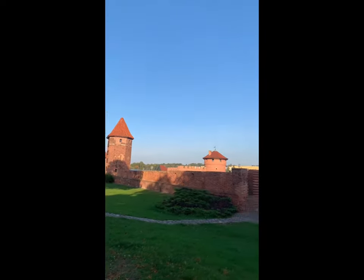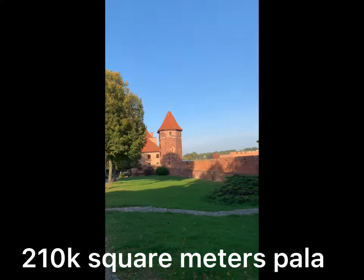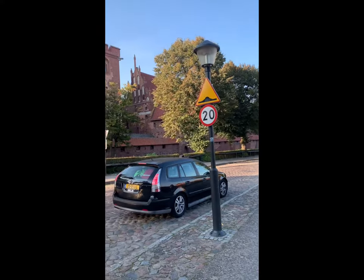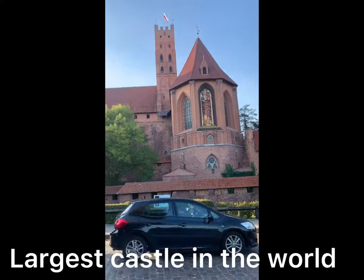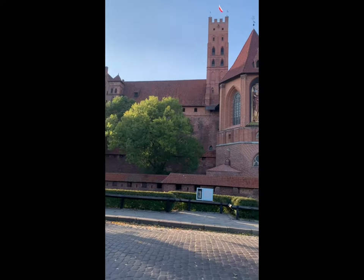This is the front side of the castle, the biggest castle here in Poland — in the world. This is the biggest castle in the world, look!